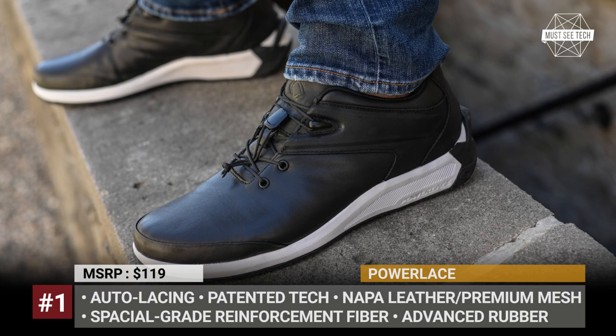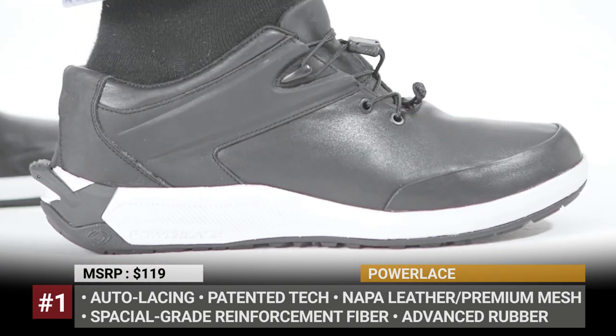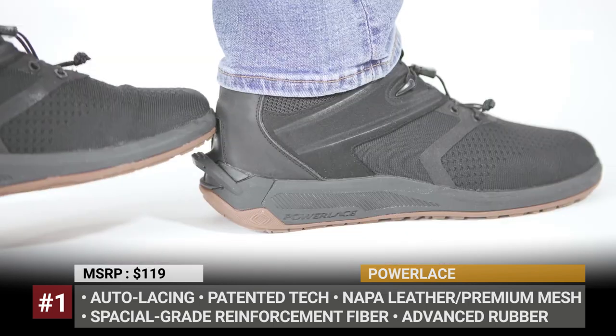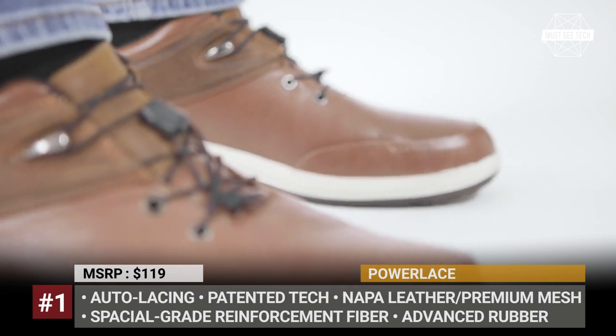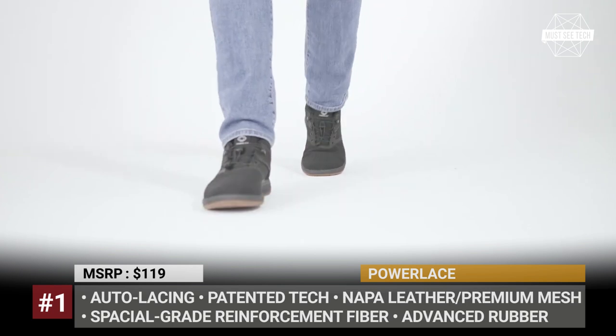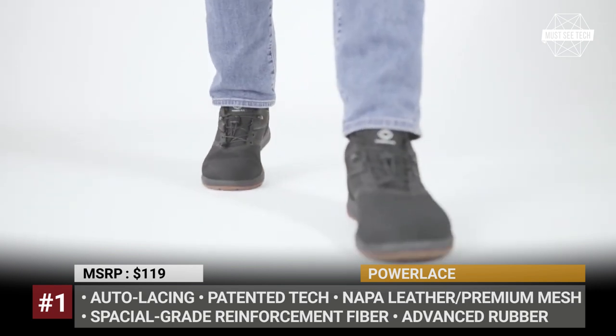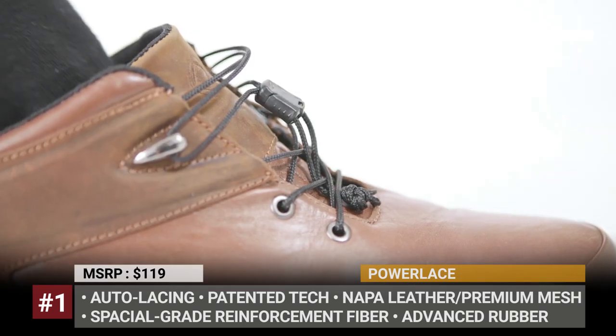Powerlace. Who wants to bend over and tie their shoelaces? In the 21st century, this task is so retro that Frederick Lab and the power team decided to erase it from our routine altogether. Instead of going for futuristic electronic systems that would only make your shoes an extra device to recharge overnight, the engineers created a bodyweight-activated technology.